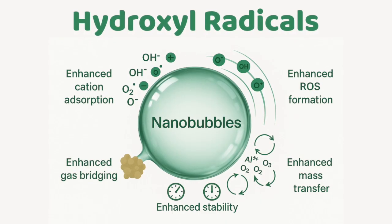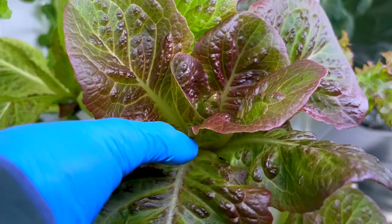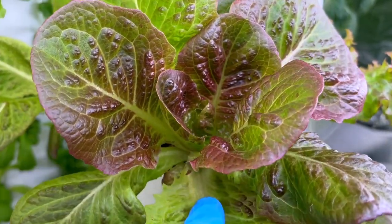Moreover, nanobubbles generate hydroxyl radicals that react to pollutants and bacteria in water. So they could reduce the need for chemical treatments — they could maybe remove the need entirely. That's huge.